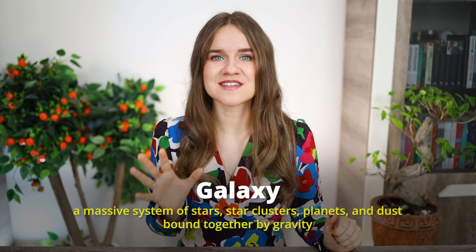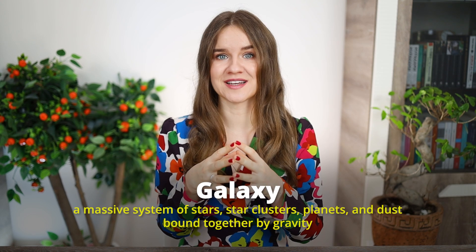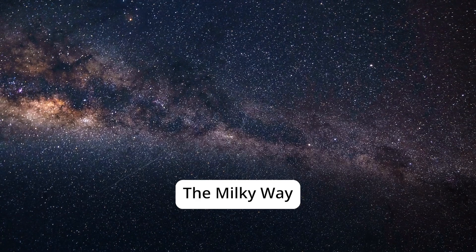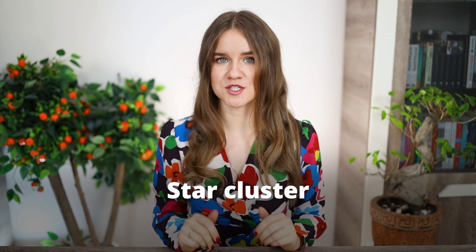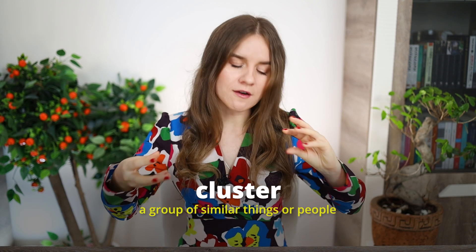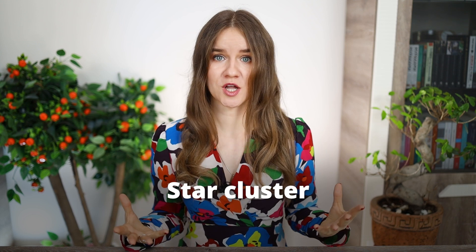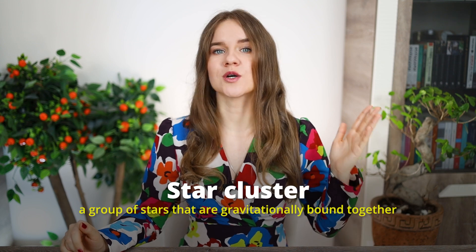The next word is galaxy. A galaxy is a massive system of stars, star clusters, planets, and dust bound together by gravity. Our galaxy is called the Milky Way. The Milky Way contains hundreds of billions of stars and is just one of many galaxies in the universe. A star cluster is a group of stars that are gravitationally bound together.